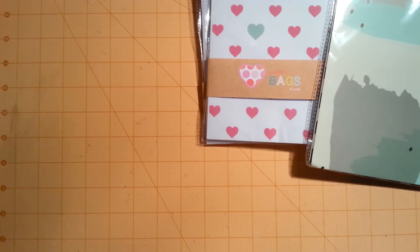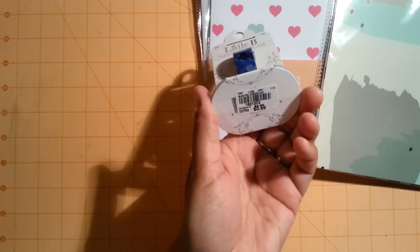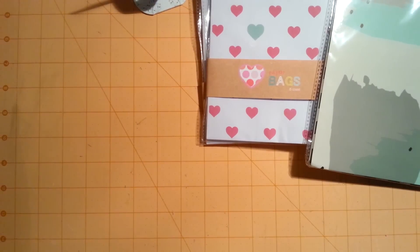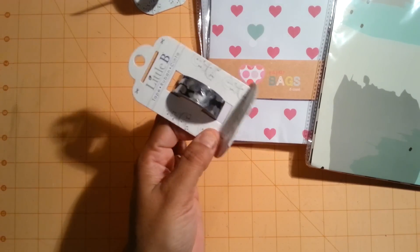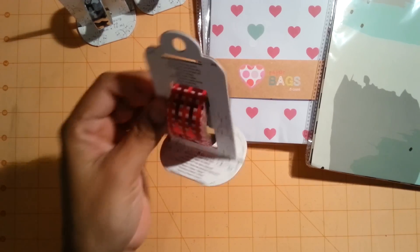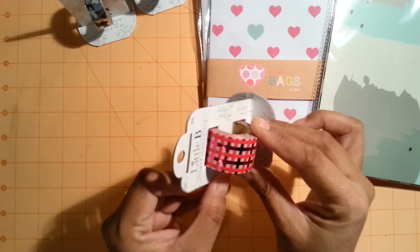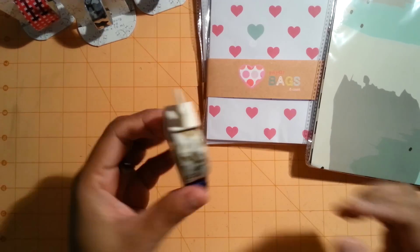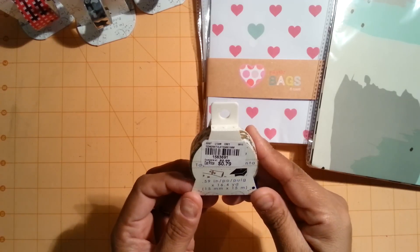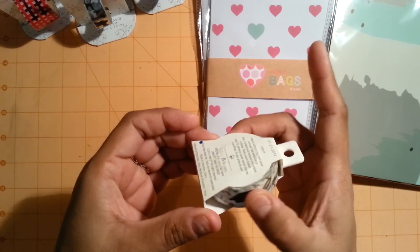Then I went to Tuesday Morning where I found Little Bee Tape for $0.99. I got a camouflage one in blue with metallic, another camouflage one in silver and gray metallic, and a red foil one. I also found a graduation washi tape from Little Bee as well.